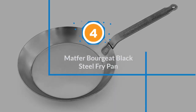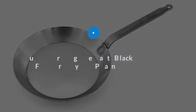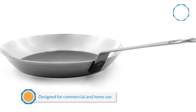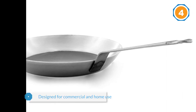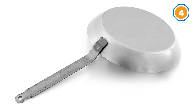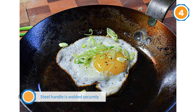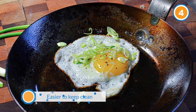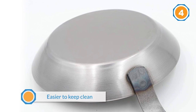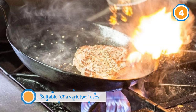Number four: the Matfer Borgeat Black Steel Fry Pan. This all-purpose pan is made in France and designed for both commercial and home use. Constructed of unseasoned black carbon steel, you'll have to season it yourself, but once you do it will perform as a nonstick surface. The steel handle is welded securely to the body of the pan, and since it has no traditional rivets, it is easier to keep clean. The angled sides make it suitable for a variety of uses from stir-frying to sauteing, and it works on just about any cooking surface, including induction.